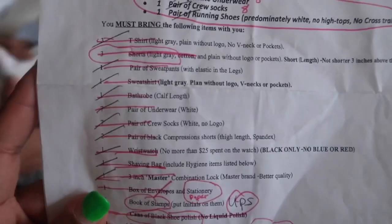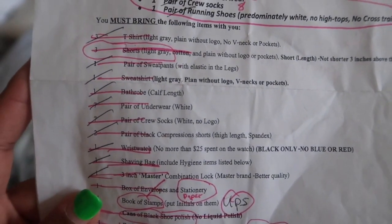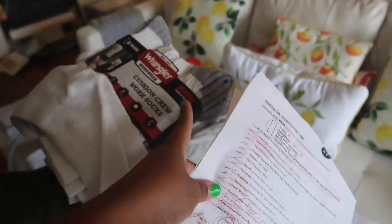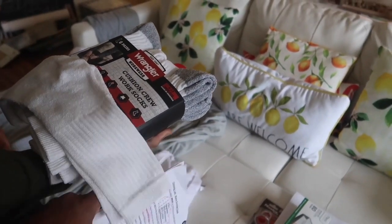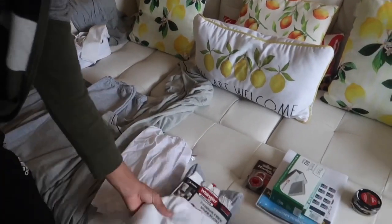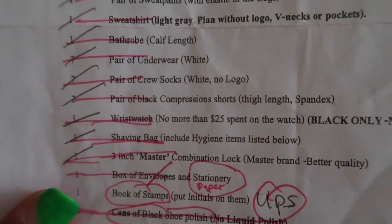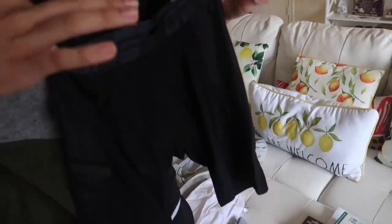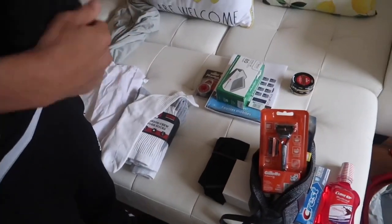Then we have the socks — he had to have seven pairs of crew socks, and again, white, no logo. We got a pack from Walmart and then I realized he needed two more, so we went to the Dollar Tree for those extra socks. Next we have two pairs of black compression shorts — thigh-length spandex. I got those on Amazon. They're just solid black.